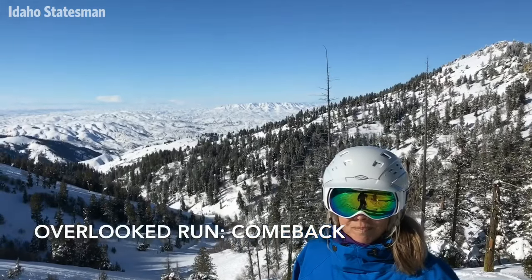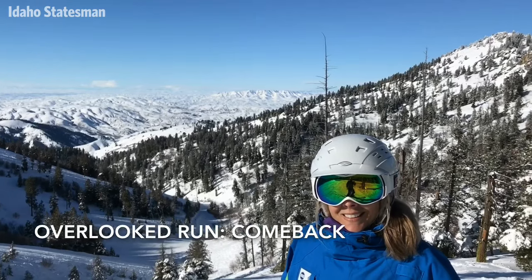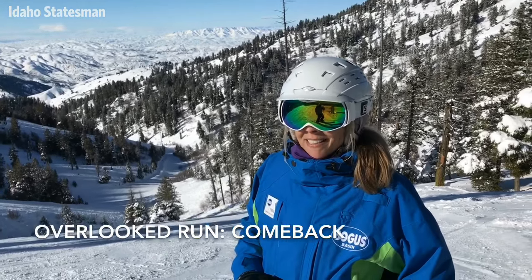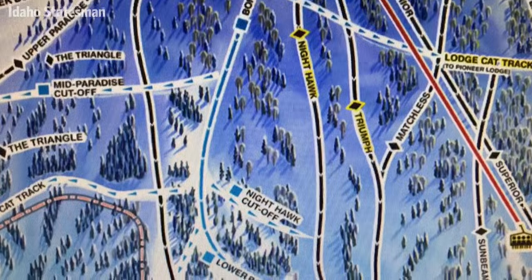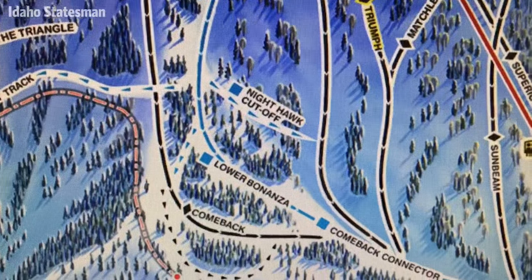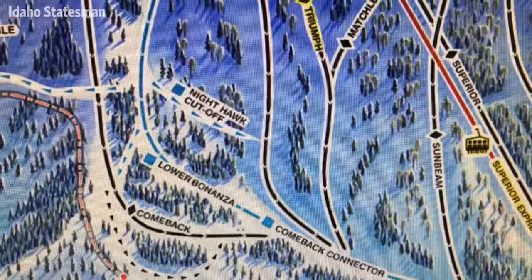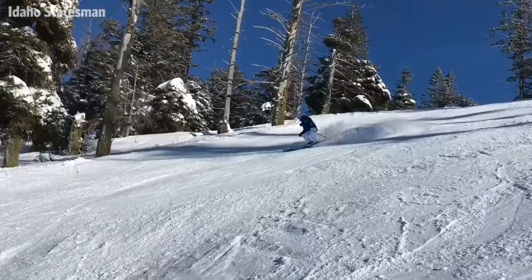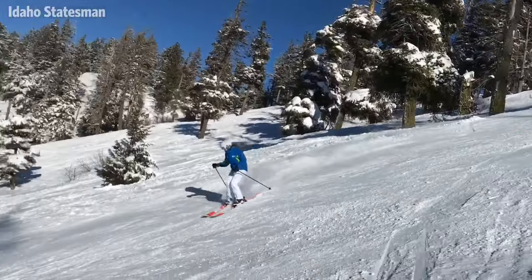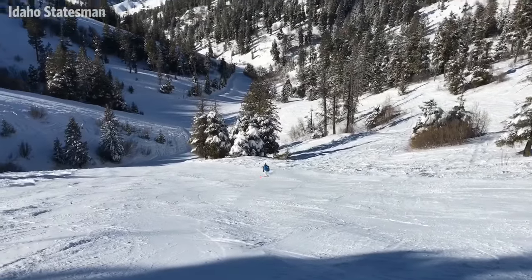I asked you for a forgotten spot on the mountain, a cool spot people maybe miss. Where are we and why this spot? This is a little hidden gem we call Comeback, and it's off the Superior chair. The reason people forget about it is you just have to catch this little cat track at the bottom of Bonanza and it shoots you over here. People just forget about it — I even forget about it. I like it because it's got a really nice consistent pitch all the way down, nice and wide.